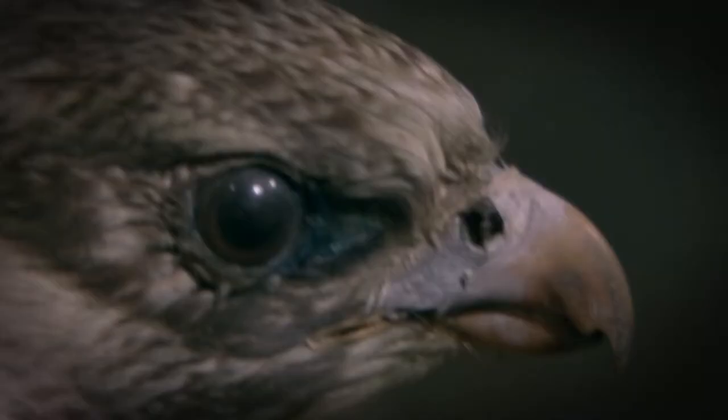I think it stems back from Victorian times when people were going on adventures around the world. People who'd never been out of England, never seen a tiger skin or anything, and then they bring them back.